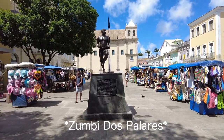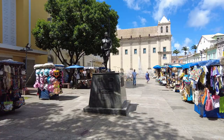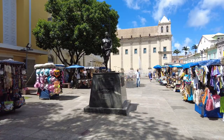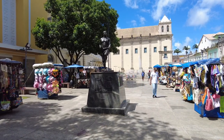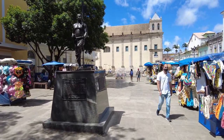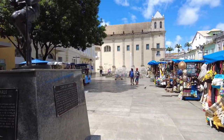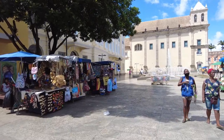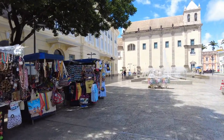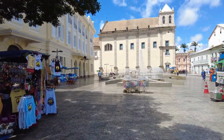Next up is this statue — the monument to Zumbi dos Palmares. Zumbi was known for being a warrior and he spent most of his life trying to free and help enslaved people. They have a monument of him right here. He kept fighting until he was caught and beheaded.